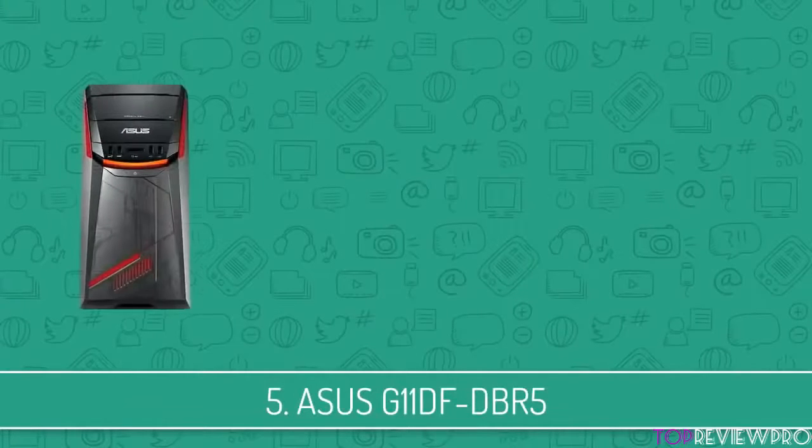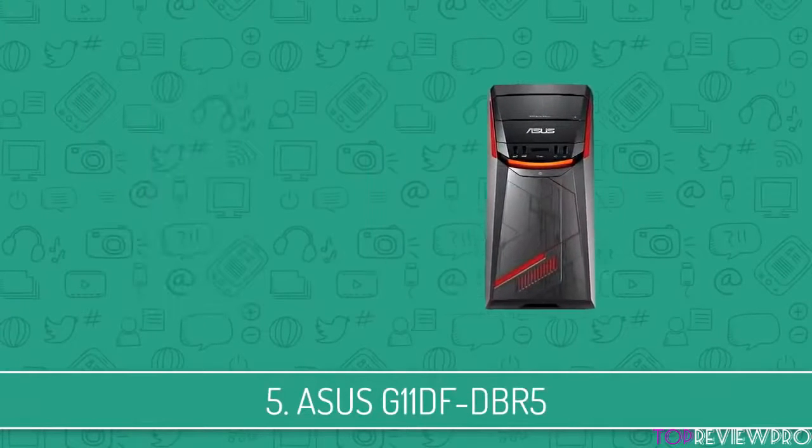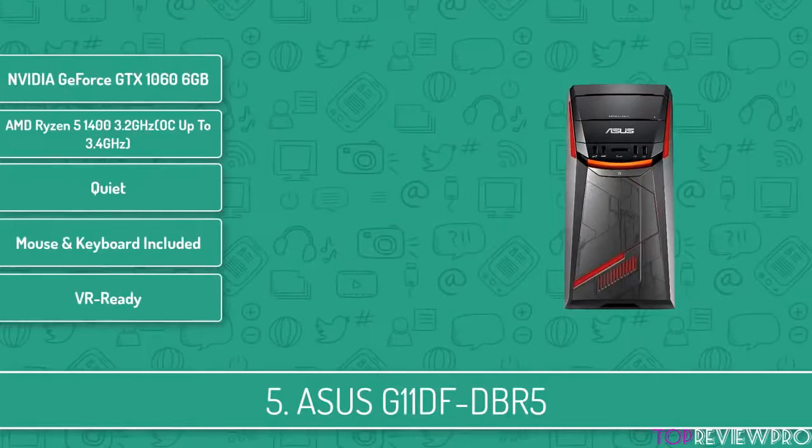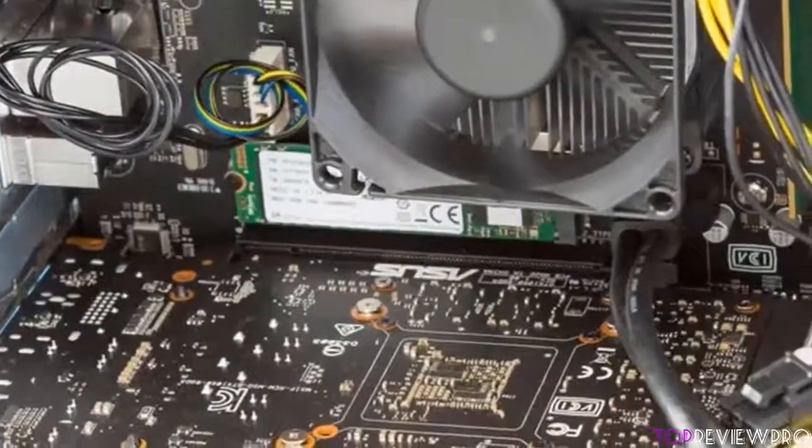At number 5 we have the ASUS G11DF. The ASUS G11DF packs an AMD Ryzen 5 CPU with an NVIDIA GTX 1060 and other powerful components, delivering mid-range gaming performance without spending over a thousand bucks.